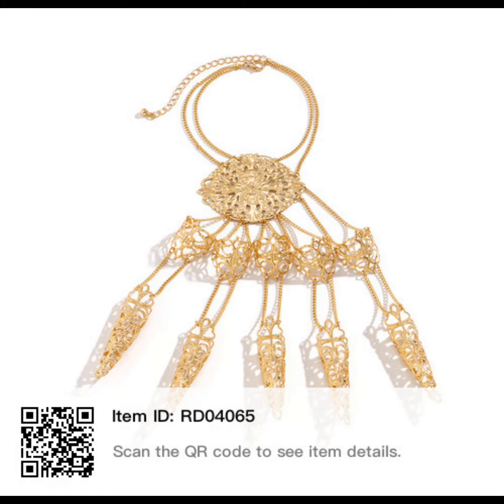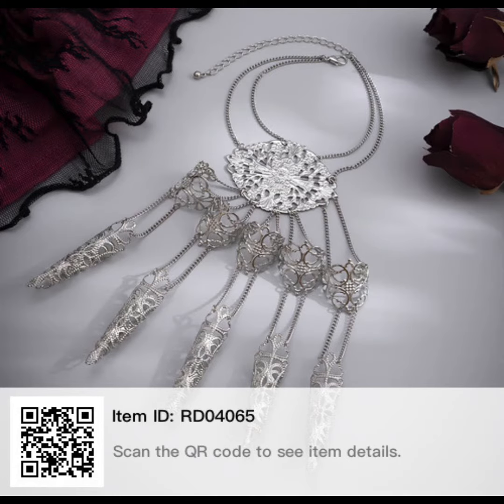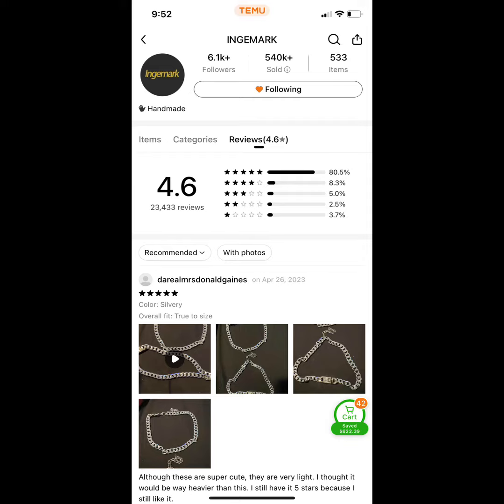That's the QR code for the gold, the gunmetal, and the QR code for the silver. That's the shop I got it from.